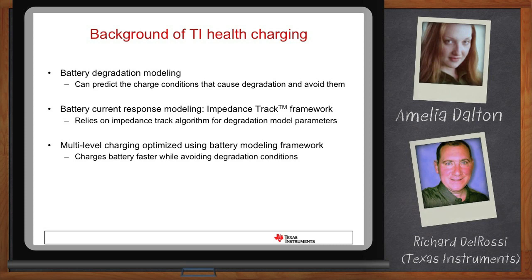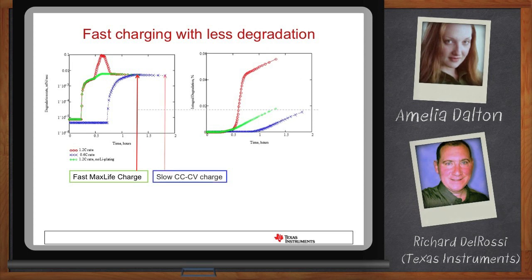How much faster can I charge? The blue curve shows charging at a standard rate, and the red curve shows double the charge current. We get a much faster charge — in this example going from almost 2 hours to almost 1 hour, saving about 33% of charge time. But the red curve causes much more degradation to the battery. With TI's MaxLife, we avoid the bump seen in the red curve by dialing down the current during the degradation phase of the cycle. Looking at the green curve versus the blue curve, we avoid the degradation the red curve gives you yet still achieve a fast charge time.